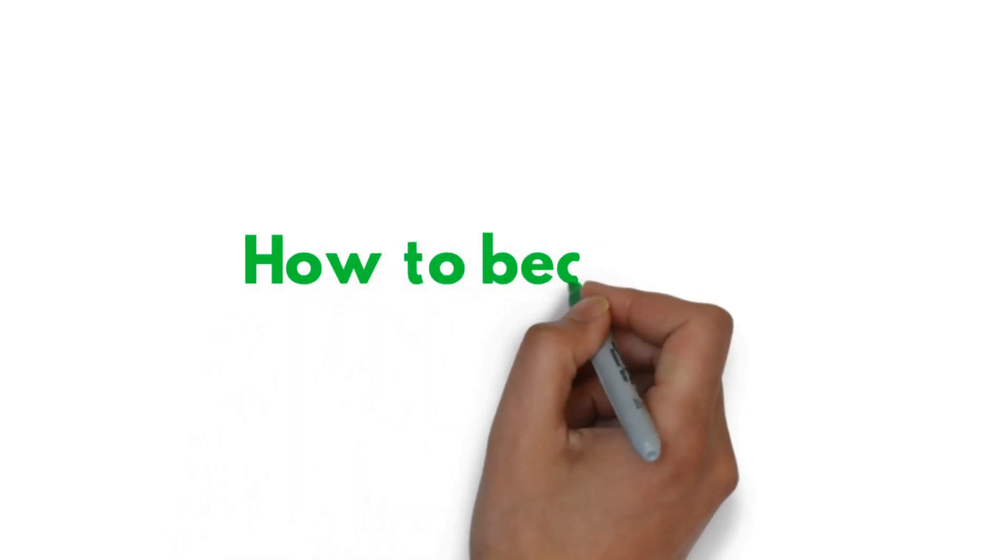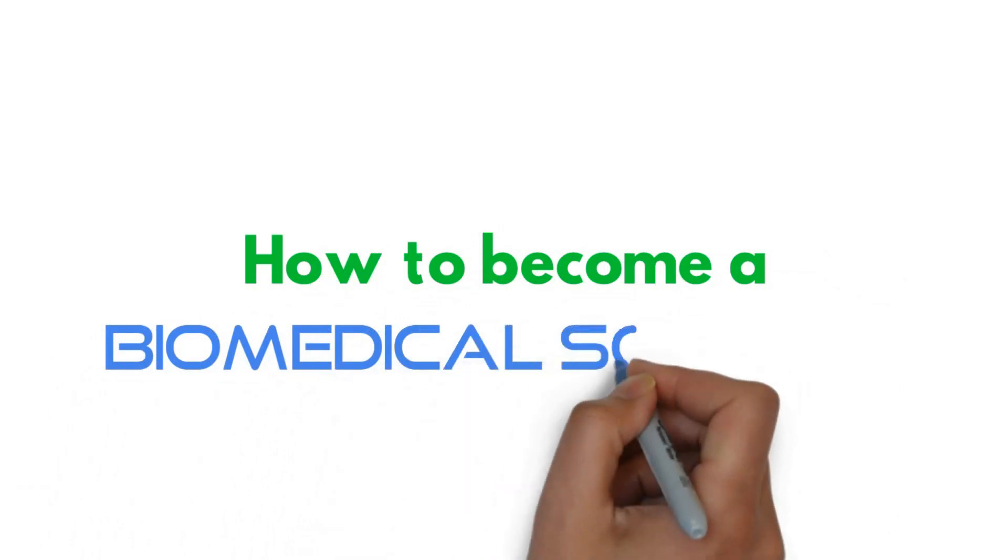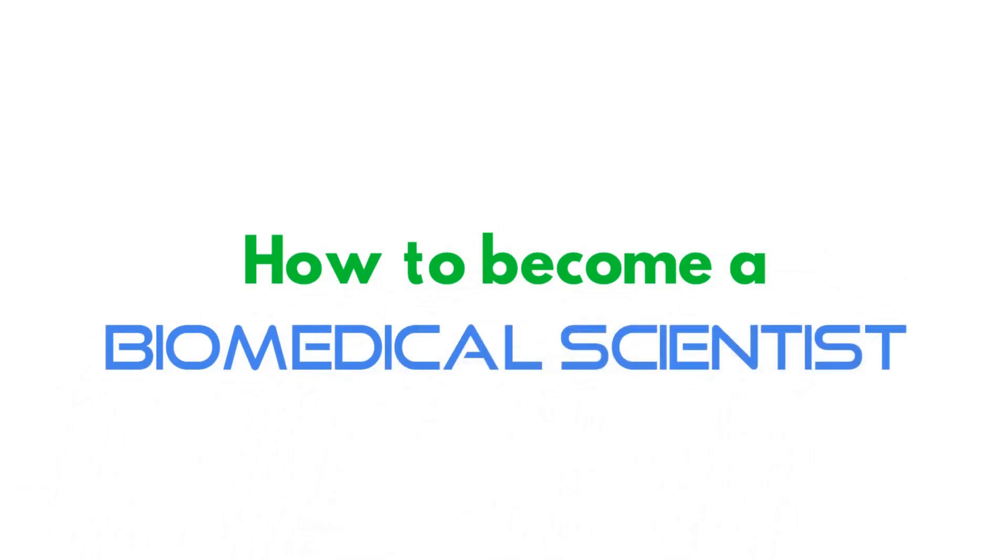So you're interested in Biomedical Science, but now you want to know how to become a Biomedical Scientist? Well, there are actually multiple ways, and we'll go over all of them in this video.